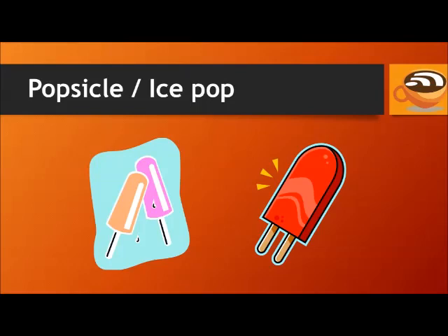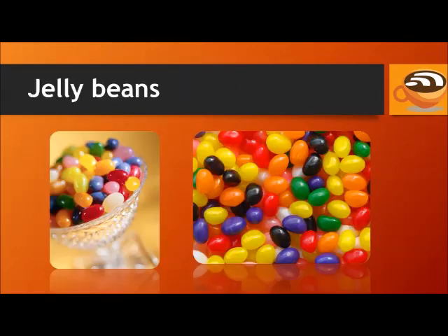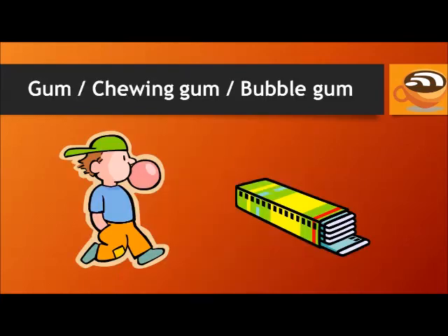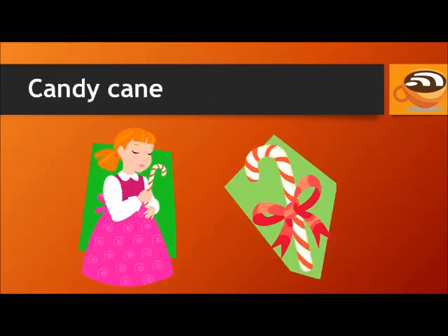Popsicle. Ice pop. Jelly beans. Chewing gum or bubble gum. Candy cane.